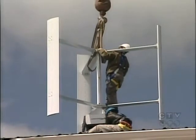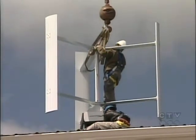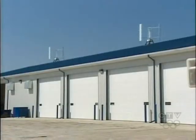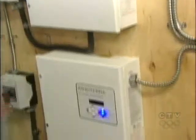Late last month, crews began installing three vertical turbines on the roof of this garage in the RM of Morris. Virtually silent, the units deliver 3.6 kilowatts of energy — not enough for the entire building, but linked to the main supply, it powers the geothermal heating.